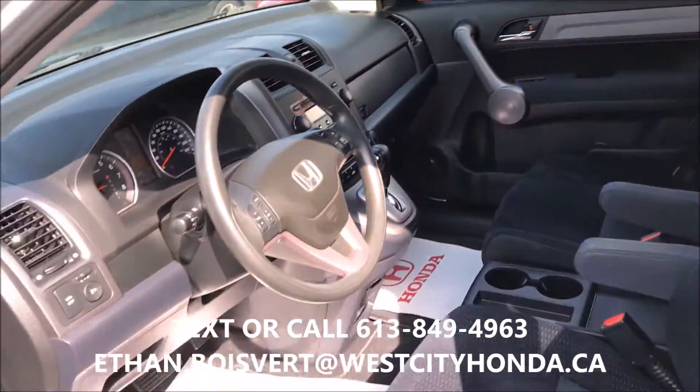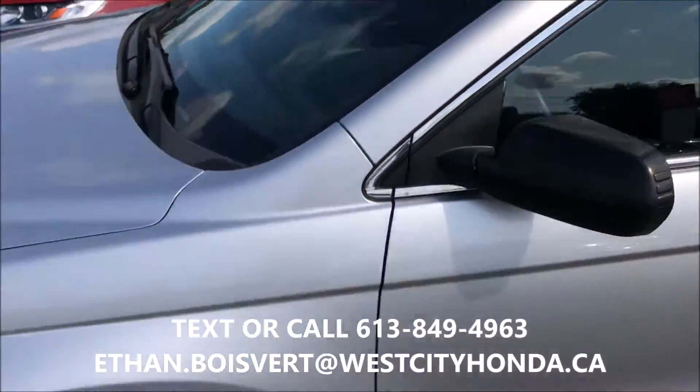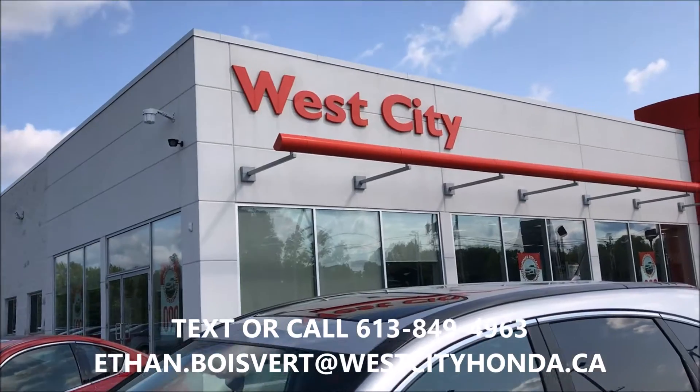Very nice unit. Any further questions, I'm your guy — you can text or call 613-849-4963. Thank you.